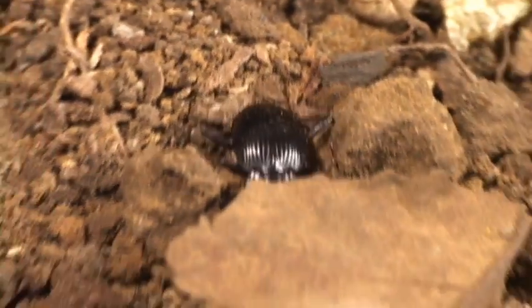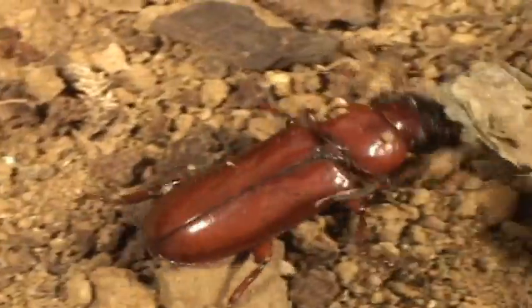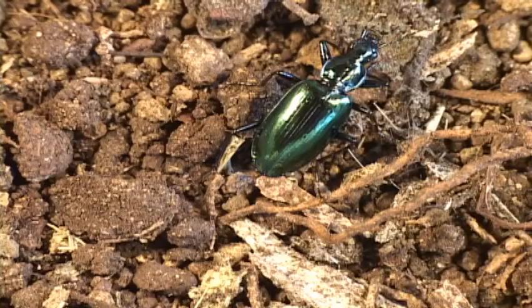Most avoid bright light and come out at night to hunt for other insects. Some feed exclusively on butterfly and moth caterpillars, and others on snails.